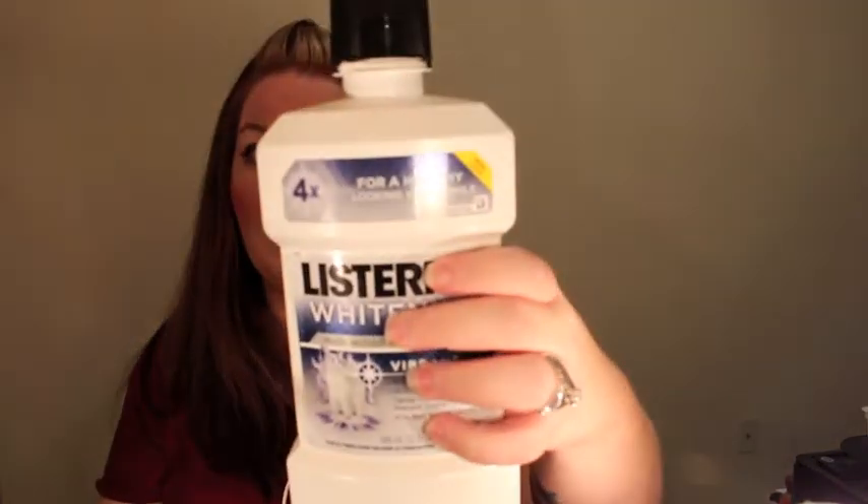Moving on to products I did not like — these have accumulated over the past few months. I put them in this little Bath & Body Works bag. First up is the Listerine Whitening Multi-Action Whitening Rinse with four times whitening power. It's a big bottle. I told myself I wasn't going to buy big bottles but I did. I don't like this stuff at all.